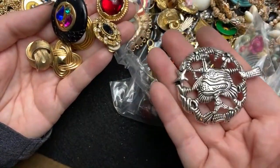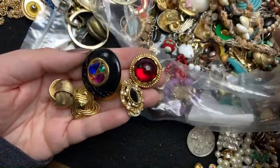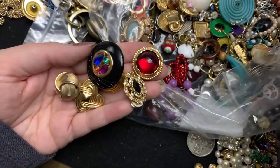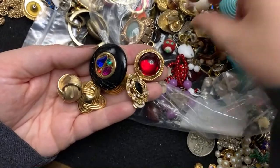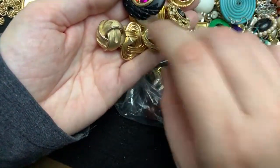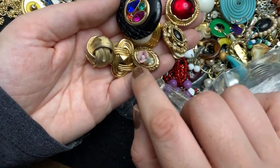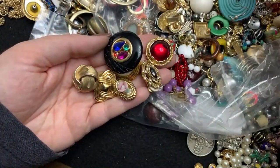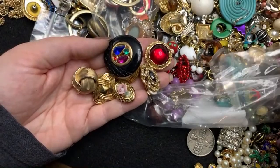He's cute. There's a shell necklace. That's cute. That's in good shape. This one's not so much.